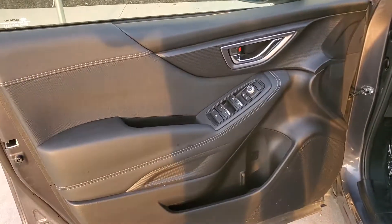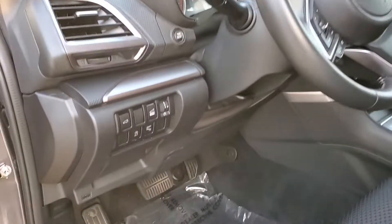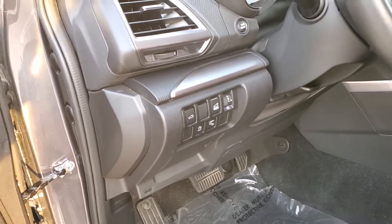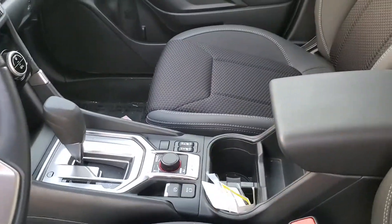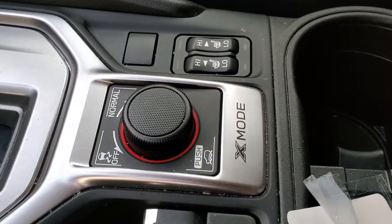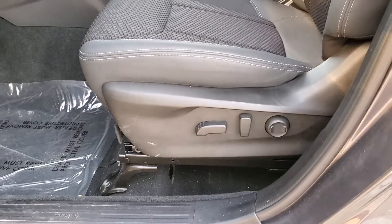Here on the inside, you are going to find your automatic power windows, your liftgate memory button, your liftgate button as well. You are going to get the adaptive cruise control with the lane centering on this one, as well as the electronic parking brake and the heated front seats on cloth. You are getting the power seats on the driver's side.